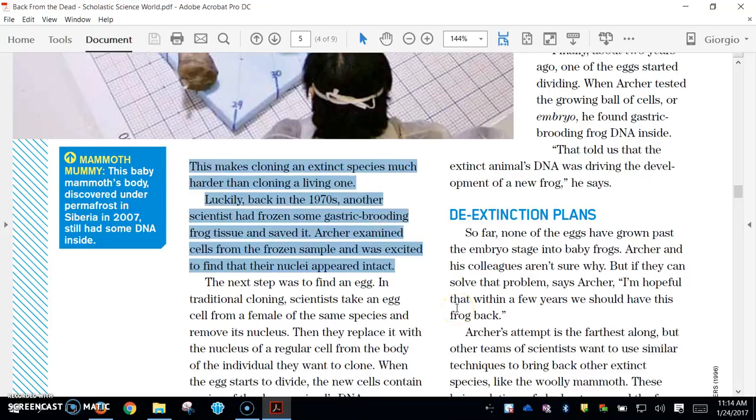This makes cloning an extinct species much harder than cloning a living one. Luckily, back in the 1970s, another scientist had frozen some gastric brooding frog tissue and saved it. Archer examined cells from the frozen sample and was excited to find that their nuclei appeared intact.